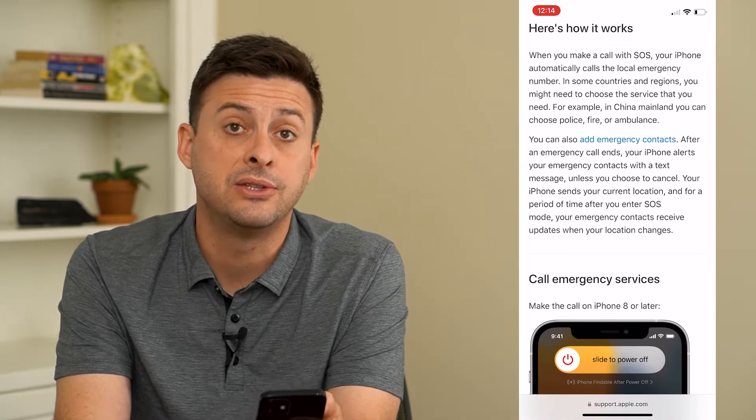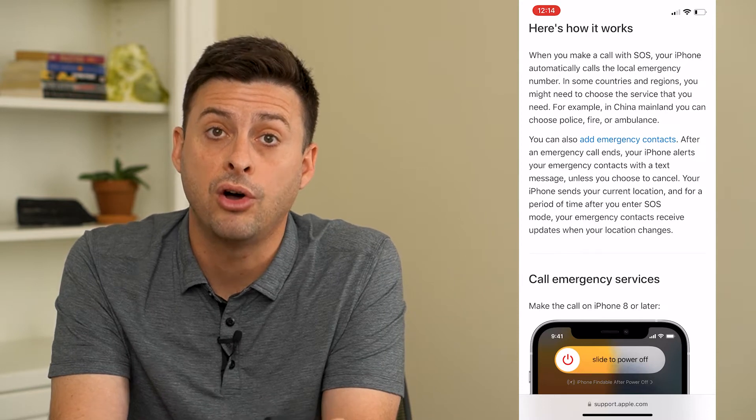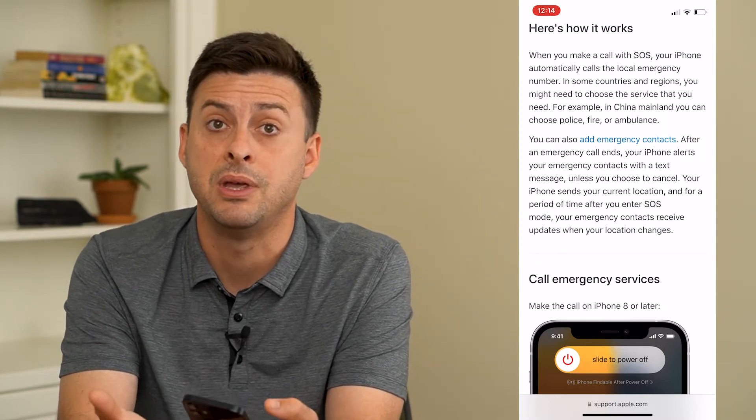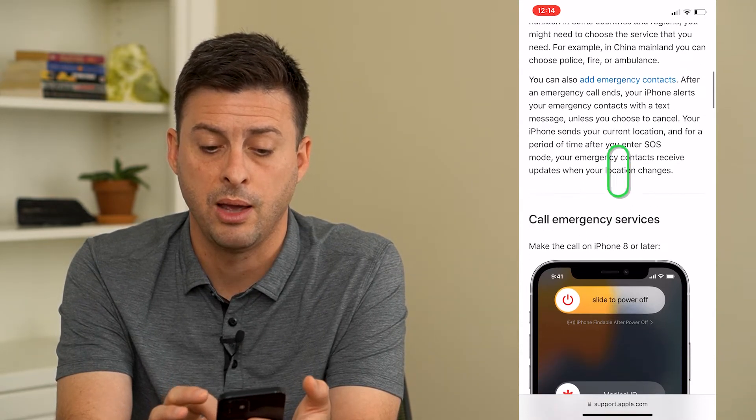So here's how it works. When you make that emergency SOS call, it calls the emergency number in your local area — so that might be the police department, or depending on where you are, the fire department or ambulance.